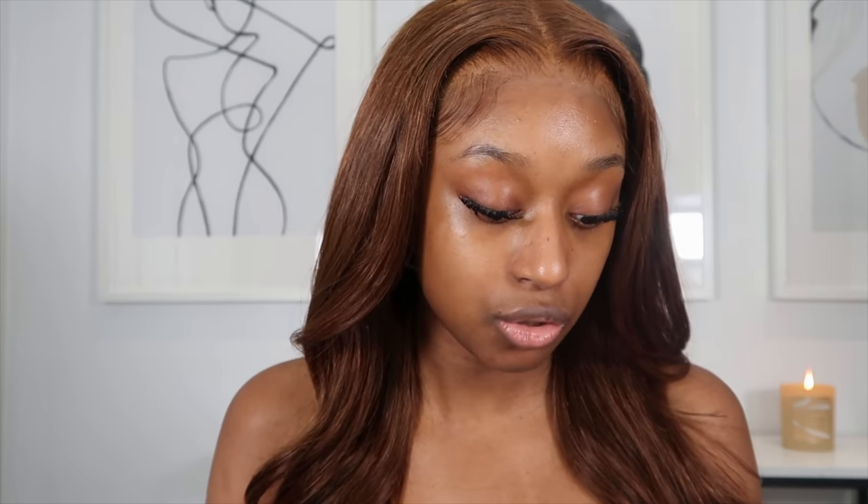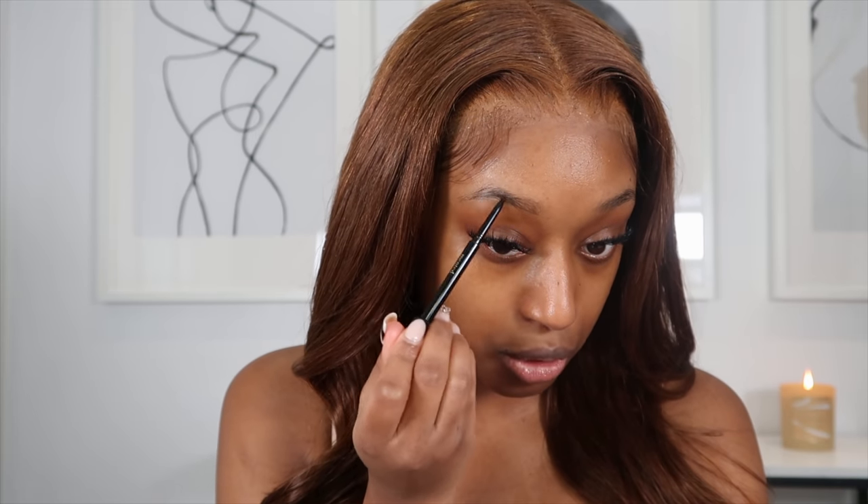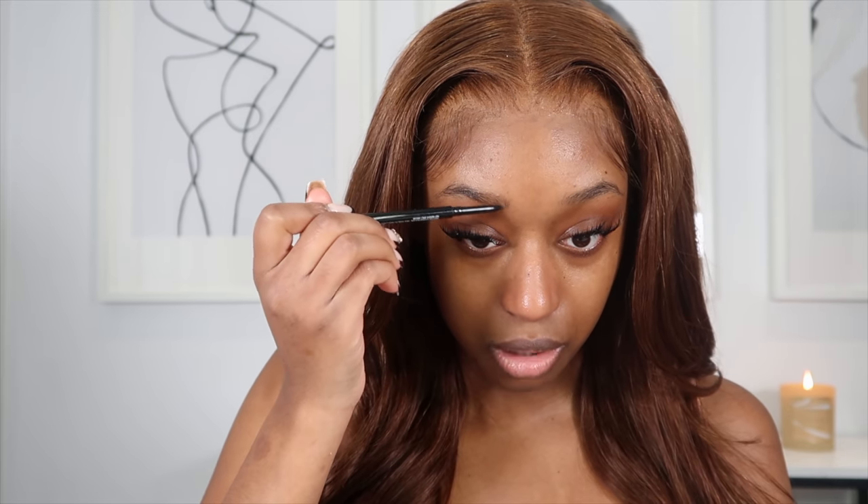Next up we're going to be doing brows. I'm using this brow pencil from Mented — this is their Highbrow Precision Pencil. Mented is another black-owned makeup brand. I did a little poll on my Instagram asking you guys for your favorite black-owned makeup brands, and somebody suggested Mented, which I had actually never heard of previously. I checked them out and decided to purchase some things from them. This brow pencil had a good amount of reviews on their website.